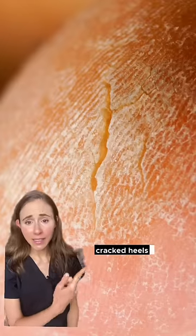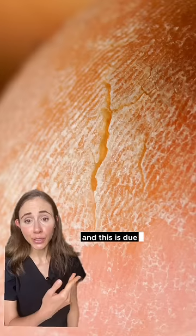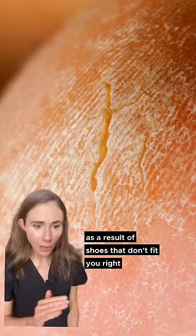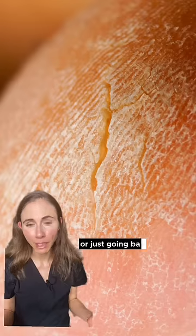Are you dealing with dry cracked heels? I'm a dermatologist, and this is due to chronic friction on the feet as a result of shoes that don't fit you right, have poor arch support, or just going barefoot all the time.